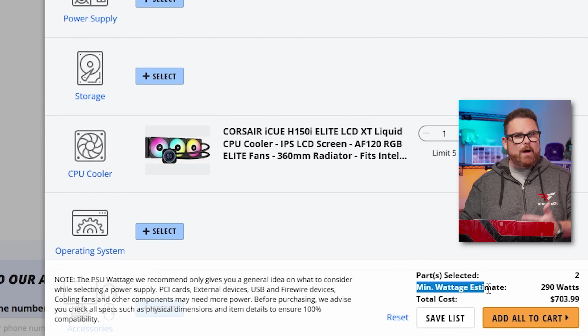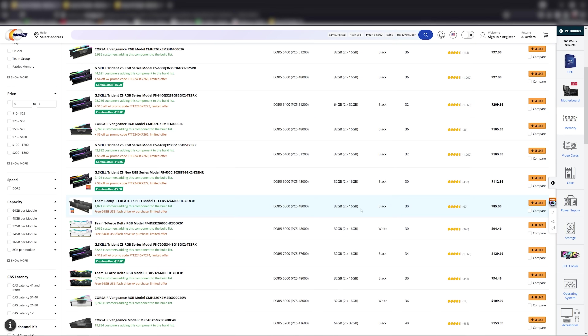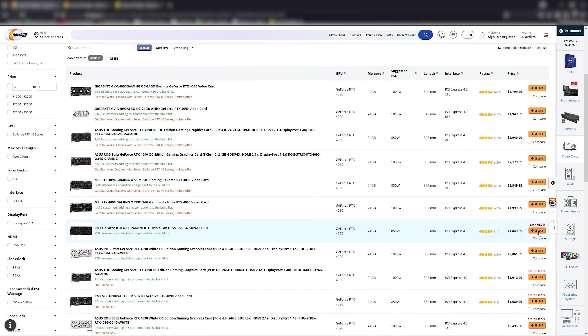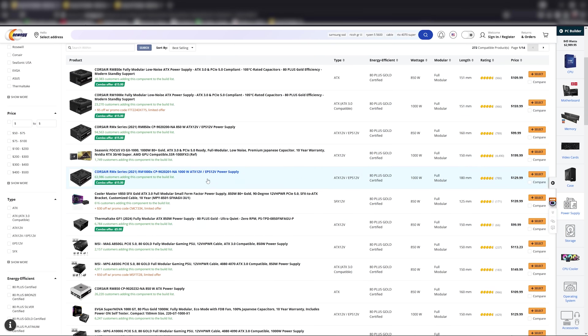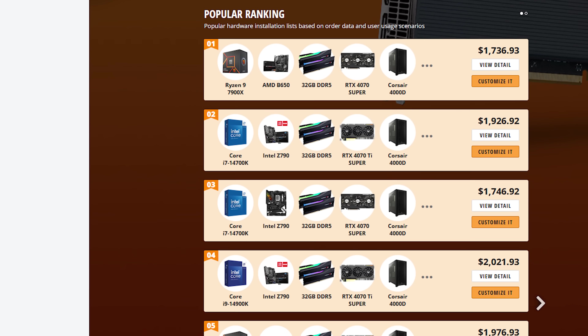The builder also shows the minimum power your parts will need, so you don't underpower your PC — like pairing a 4090 and a 14900K with a 550-watt PSU. That's a no-no, and the tool says so too. It's a really helpful tool for PC builders whether you've done this a million times or you're unsure. If you need a little inspiration for what to build, you can check out popular builds based on fellow PC builders' choices.